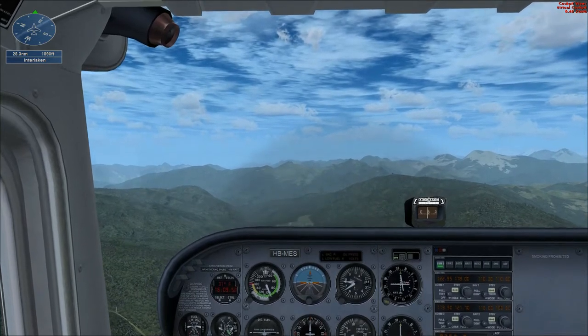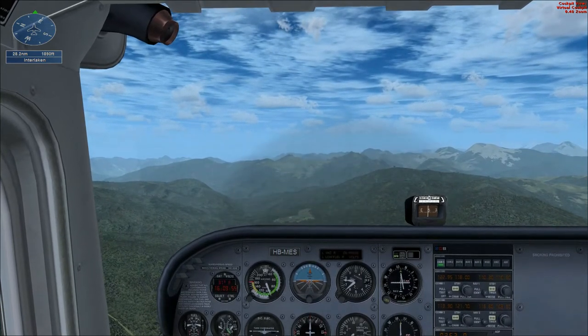On this chart, it looks like we're about 25 miles from Interlaken. Shouldn't be long now.